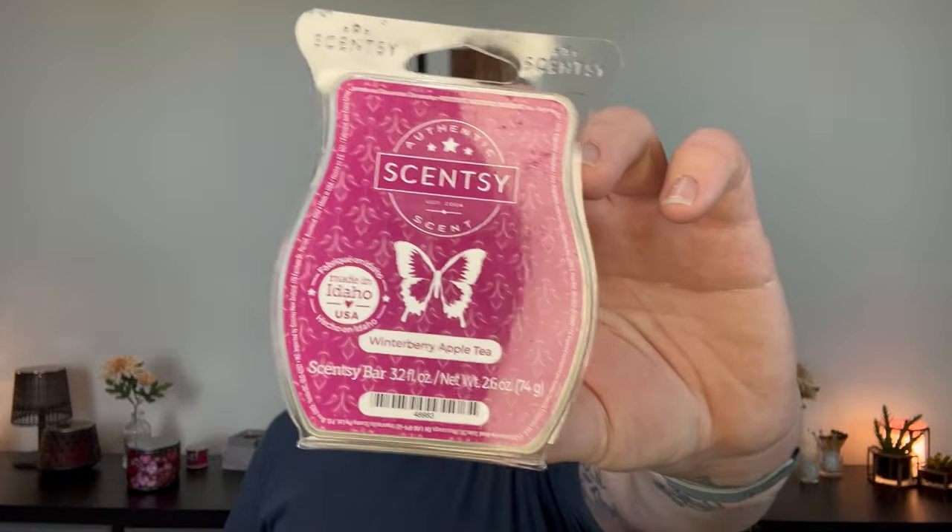Speaking of apple fragrance — Winterberry Apple Tea, you guys. I was the biggest skeptic of this scent until I melted it. This is so great. It's going in my club — I don't care if it might not come back next year. I'm adding two to my quarterly club so I have it stocked up. I think I have like ten bars from this year already. I love Winterberry Apple Tea. It's a rich, warm, comforting apple fragrance that anytime I think — what do I want to melt that I know I'll love? — Winterberry Apple Tea. Definitely going into my club.